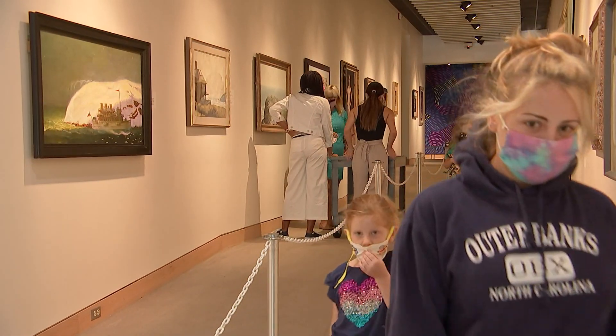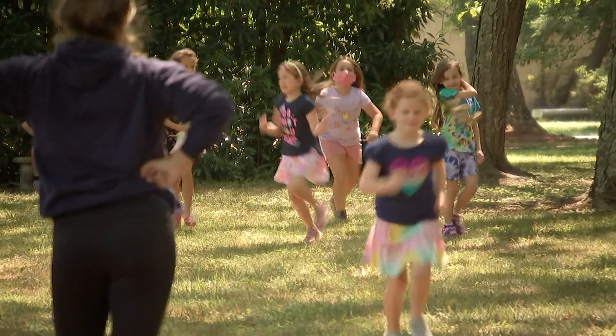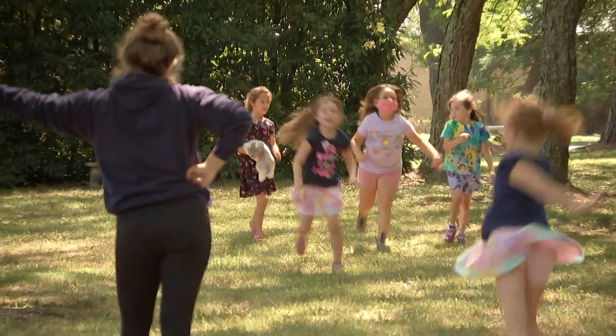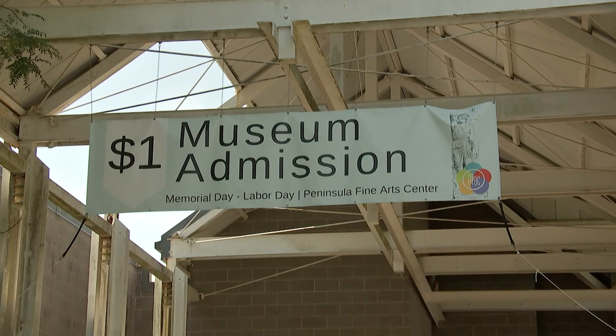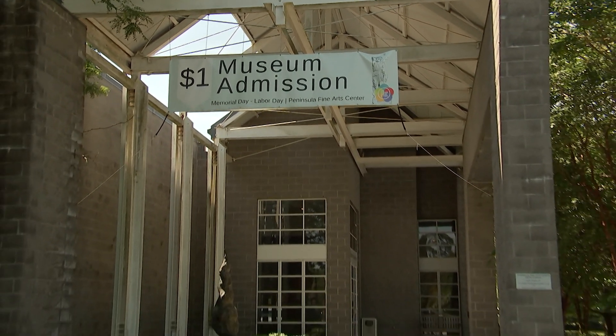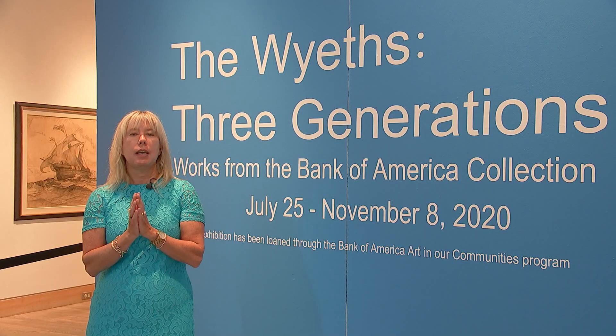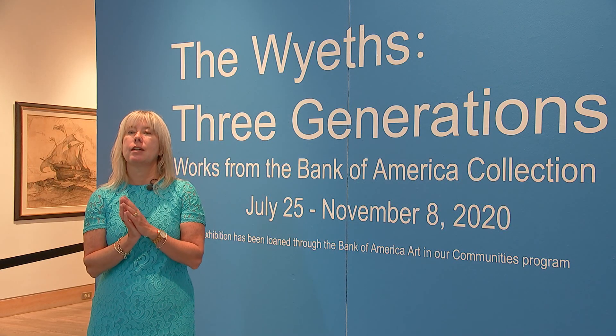This is the last opportunity to come to the Peninsula Fine Arts Center, so I hope you get the chance to come on by. We're not only open, but we're also having children's art camps here as well. We encourage everyone to come — it's a $1 admission through Labor Day, and the exhibition is up until November 8th. We hope you come and enjoy it with us.